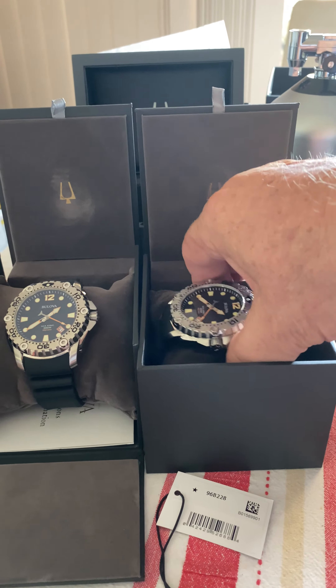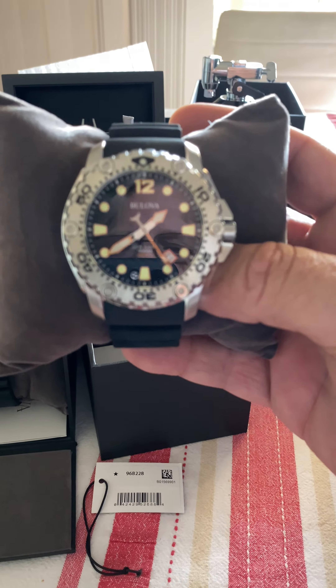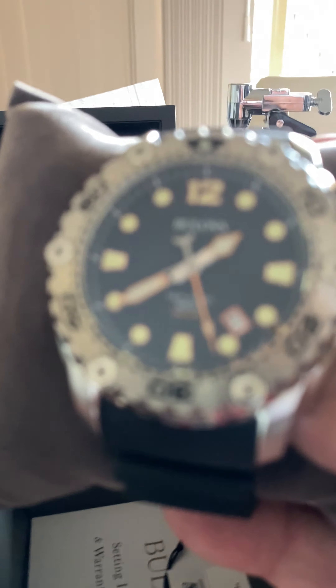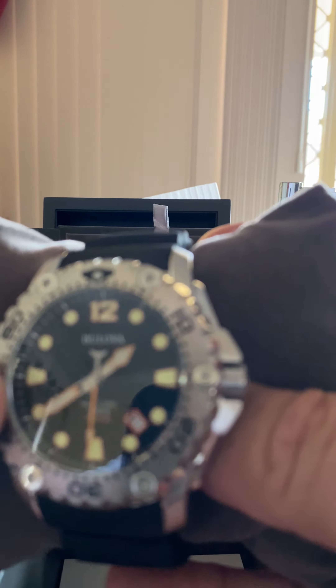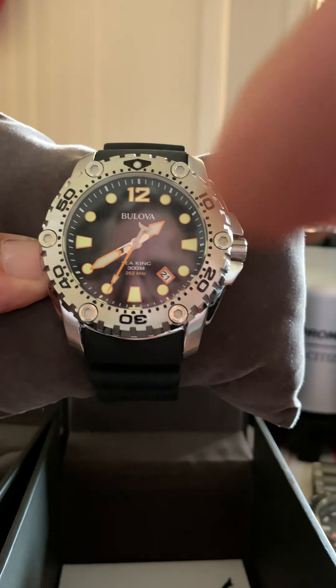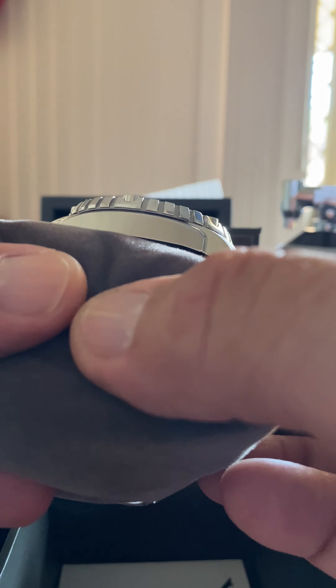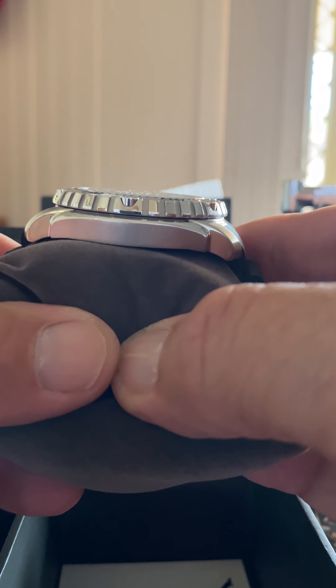These are a fantastic watch, they really are — quite amazing. They're comfortable, and they have the 262 hertz movement, which is like the Accutron — about 10 seconds a year accuracy. The fit and finish on them is not too bad either; it's a really nice watch.